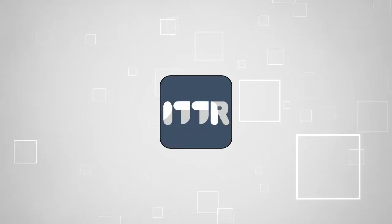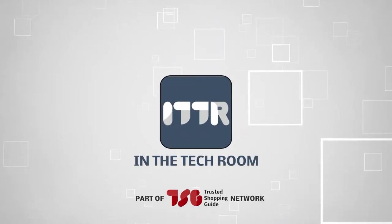Welcome back, Tech Enthusiasts! We're TrustedShoppingGuy.com, and today we are in the tech room.